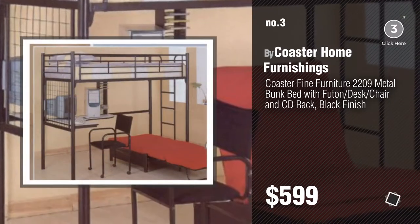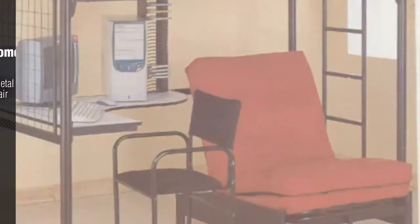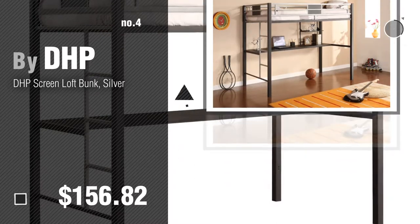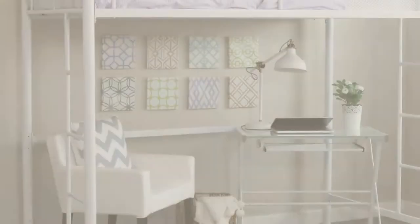For more info about these great bunk beds, just click the circle. Number 4, by DHP.